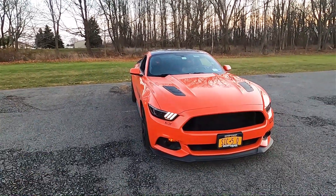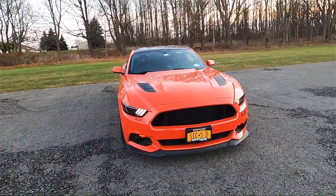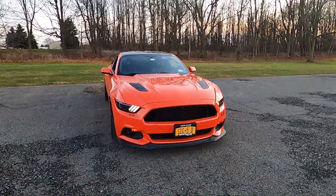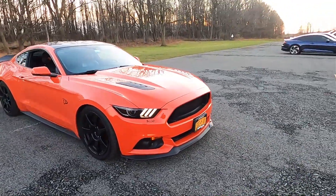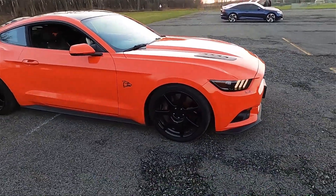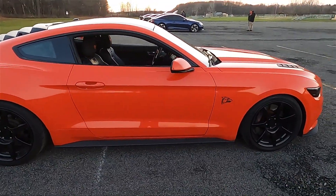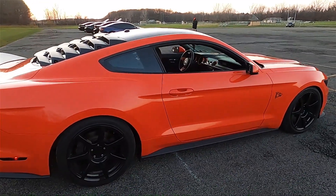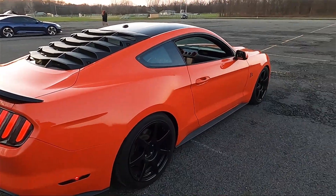Also deciding between getting the new 2018 Mustang with the new 5.0 or getting this one. Let's first walk around and I'll tell you a little bit about the car. It has a 5 liter V8 making 435 horsepower and 400 pound-feet of torque. It comes with a 6-speed manual or 6-speed automatic, unlike the 2018 and up which come with a 6-speed manual or 10-speed automatic.